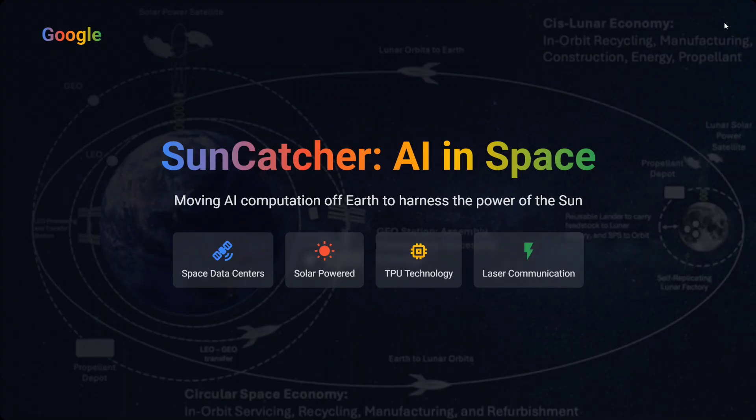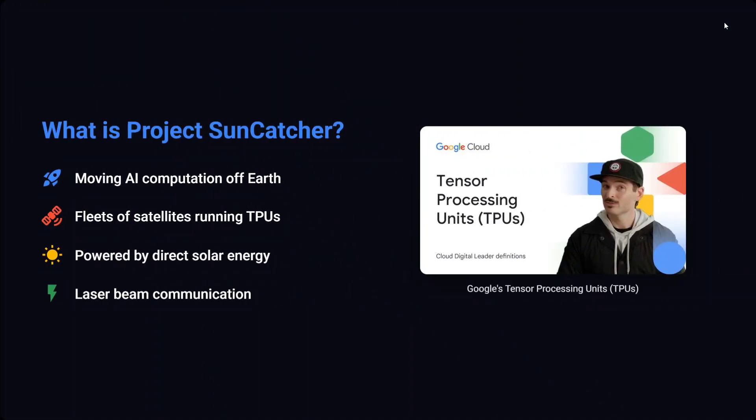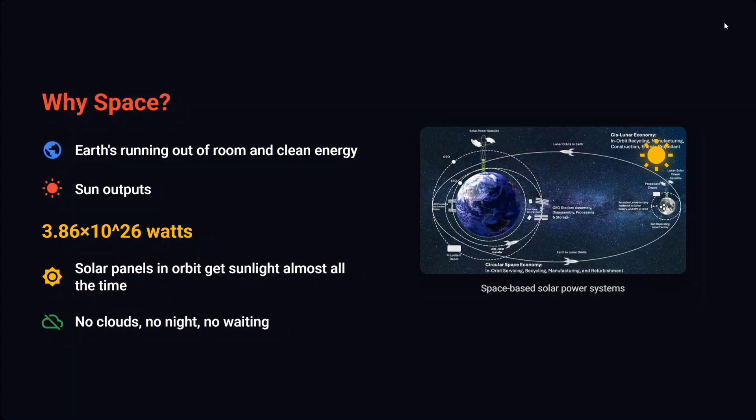First of all, let's understand the basics. What is Project Suncatcher? It is trying to move AI computation off Earth towards the Sun — fleets of satellites running TPUs. They would be launching a series of satellites holding TPUs powered directly by sunlight — solar energy. These satellites would be communicating with each other using laser beam communication.